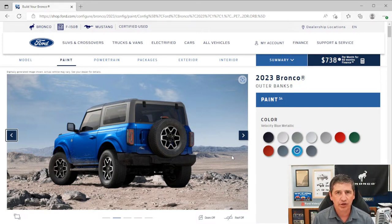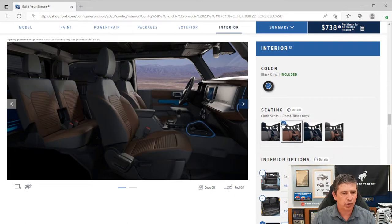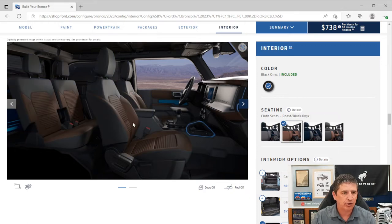Moving inside: the Outer Banks comes with two interior color options. The first is dark space gray with navy pier, with standard cloth seats. The second option is black onyx with roast interior. Cloth bucket seats are standard equipment. Illuminated entry is included, as well as ambient footwell lighting in ice blue as part of the mid package. Carpeted flooring front and rear, with front and rear floor mats on four-door, and front floor mats on two-door.